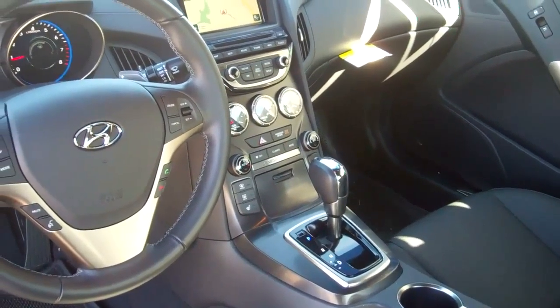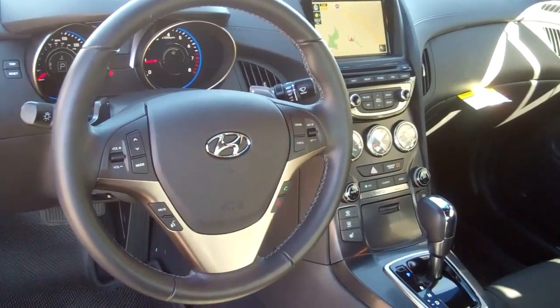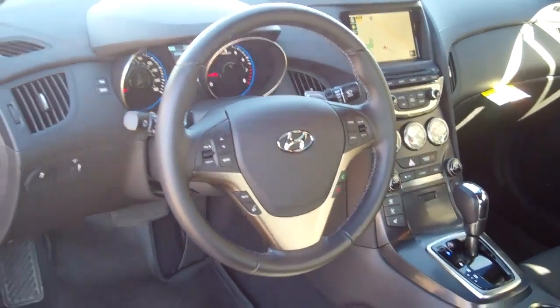On the middle of the dash there, you'll see it does have your navigation — touch screen navigation with AM/FM satellite radio, XM satellite radio, also a CD player. You can also stream music through Bluetooth. It has the input for USB, iPod — it has all those connectors.